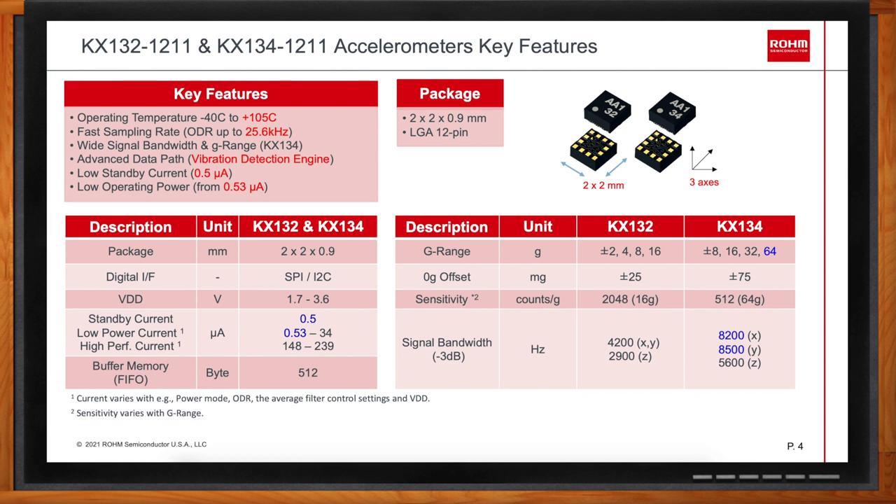Where the parts differ is in the g-range. The KX132-1211 has a full-scale range selectable between ±2g and ±16g, whereas the KX134-1211 has a g-range between ±8g and ±64g. As a result, the two parts feature a different MEMS sense element. The KX134-1211 is geared towards measuring signals at higher frequencies — its signal bandwidth goes up to 8,500 Hz, while the KX132-1211 goes up to 4,200 Hz. These are the main key differences and similarities between the two parts.